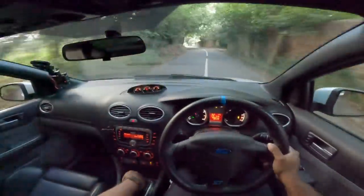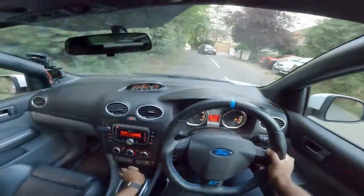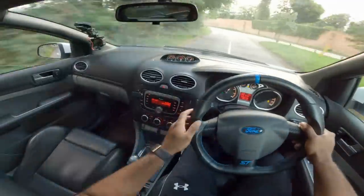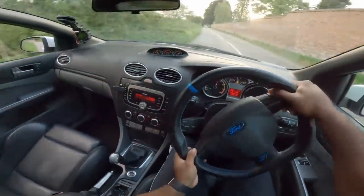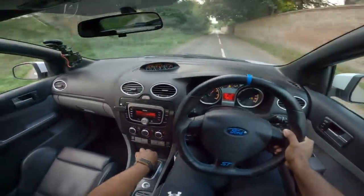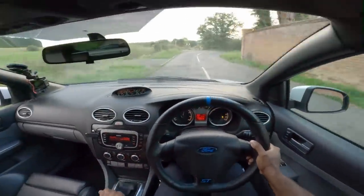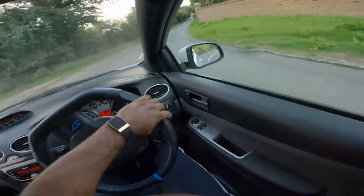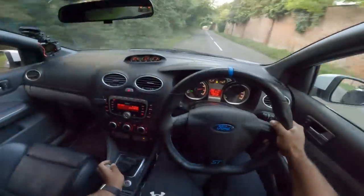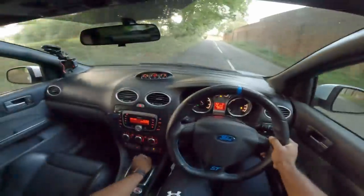We paid just over seven grand for this one. It's finished in pearl white — I didn't even know Ford did this colour with the ST. I don't remember this ST feeling this good. Obviously open diff, no limited slip diff, but I'm very surprised — the steering feels very accurate, it's not the heaviest wheel. Pulling through nice, it's not pulling me all over the road, just the tiniest hint of torque steer.